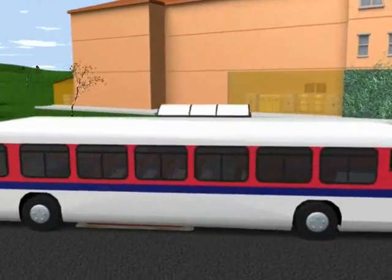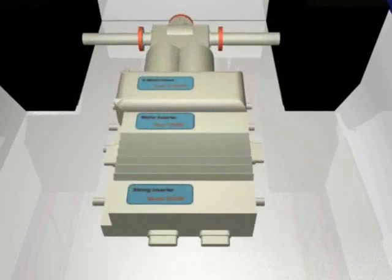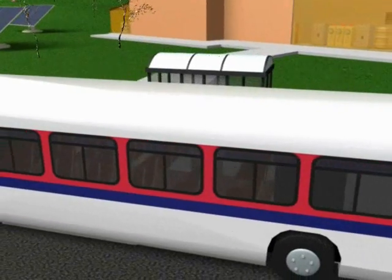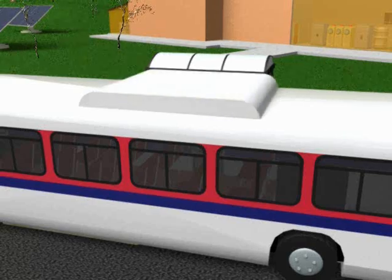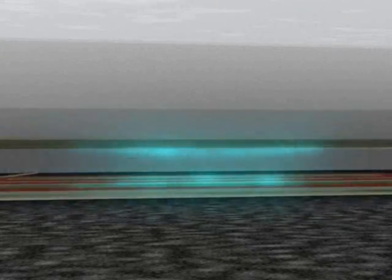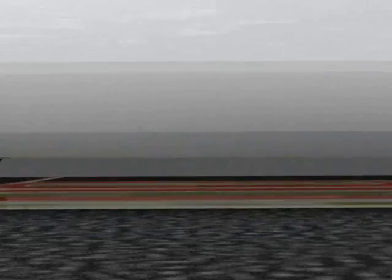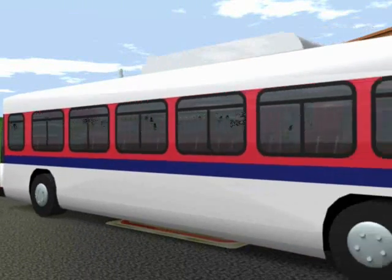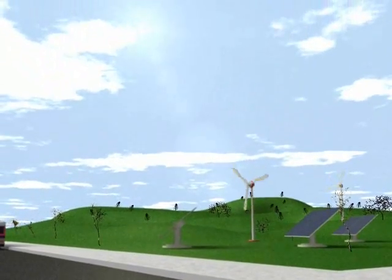Thus, when our bus arrives at the stop, now equipped with a wireless energy pickup pad and pair of electric motors and inverters, it can receive the electromagnetic energy and have its onboard nickel metal hydride battery and ultra-capacitor energy storage replenished. The energy transfer takes only 30 to 45 seconds. Once recharged and reloaded with passengers, the bus again is ready to continue on its regular route to the next stop or to the next charging station.